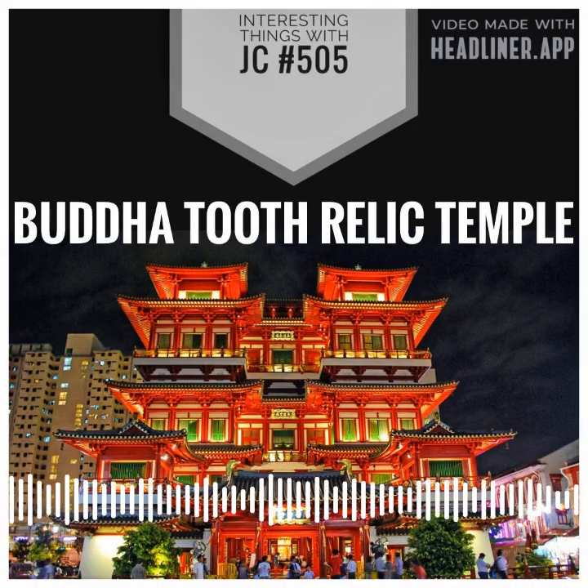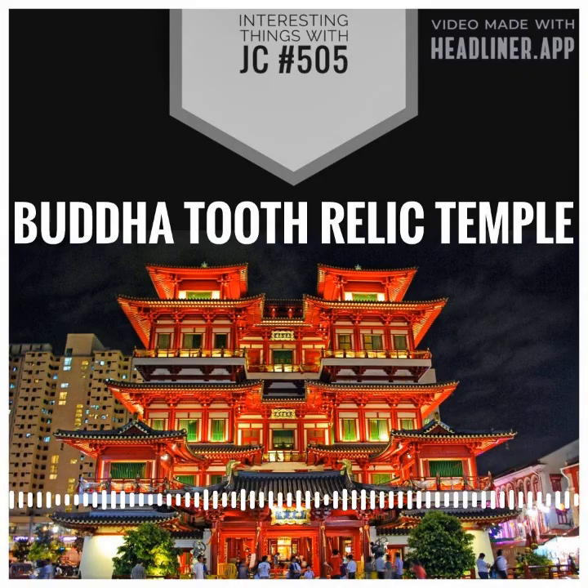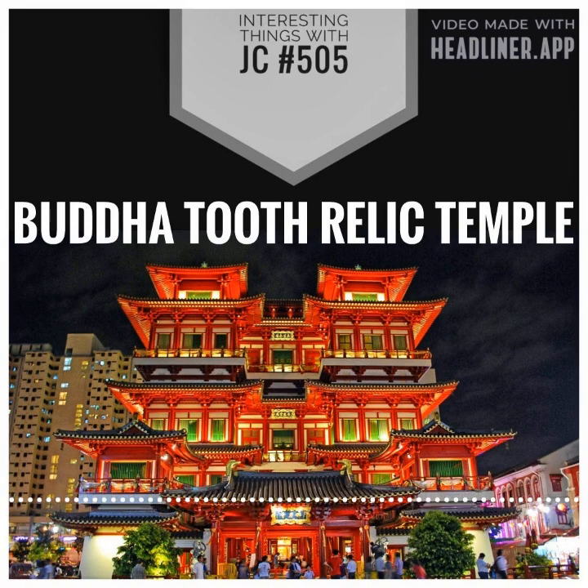In addition to the Buddha's tooth, visitors to the temple can expect to see a variety of other exhibits and displays related to Buddhism and its history. These might include artifacts and relics from the life of Buddha, historical artifacts and documents related to the temple, artistic representations of the Buddha and other important figures in Buddhist history, as well as displays on Buddhist teachings and practices.